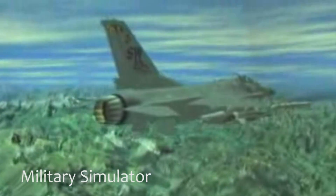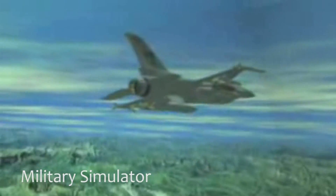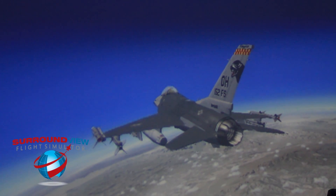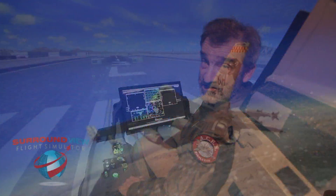It's also fully capable of being networked, so you can fly one or fly with a squadron. We also network ours together. In fact, all four of our Surround View simulators are networked right now.